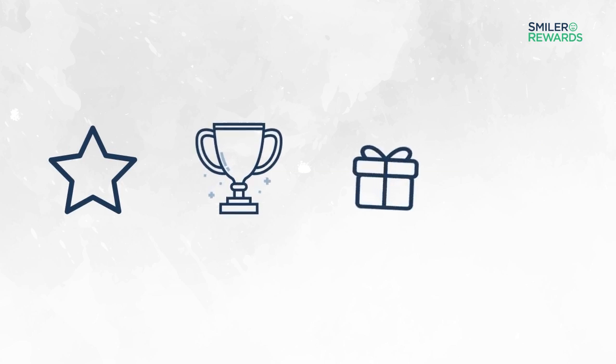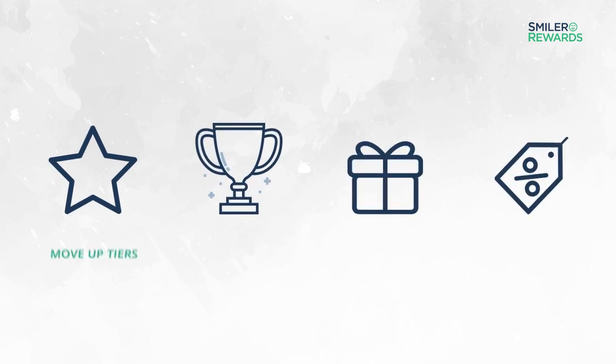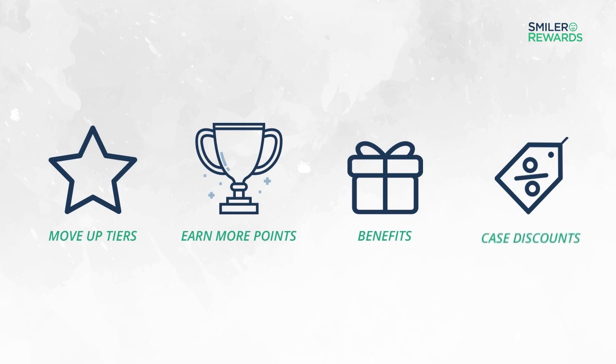Step 2: Reach tiers. As you submit cases, you'll move up tiers and earn more points, benefits and case discounts. The higher your tier, the greater the discounts on all your cases.